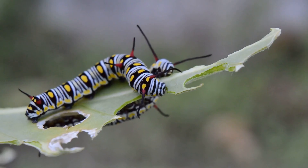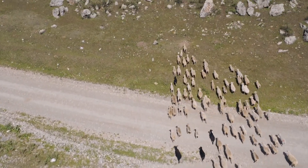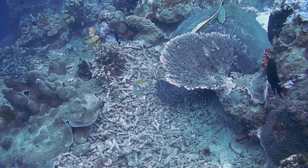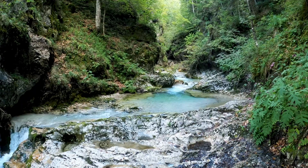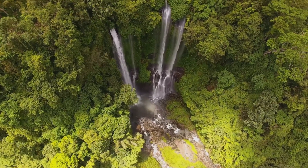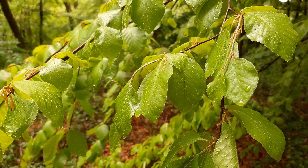Our planet is a diverse and complex place with a wide variety of ecosystems and habitats that support an incredible array of plant and animal life. In this mini documentary, we will be exploring the world's biomes — the distinct ecological communities that exist in different regions of the world. From tropical rainforests to icy tundras, we will discover the unique characteristics of each biome and the fascinating creatures that call them home.